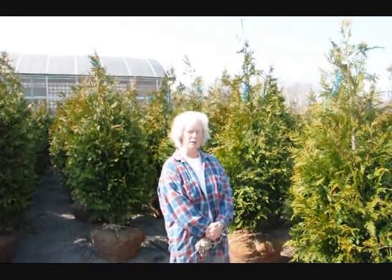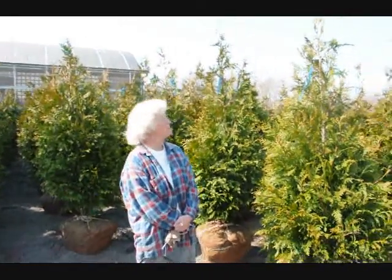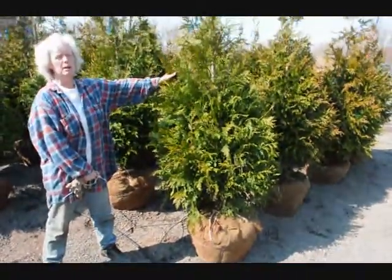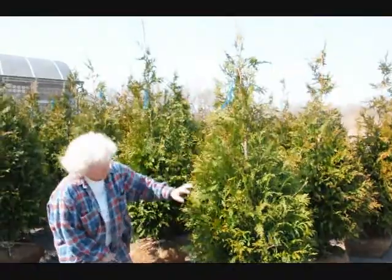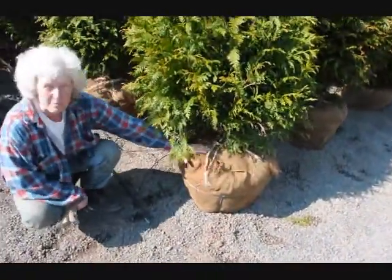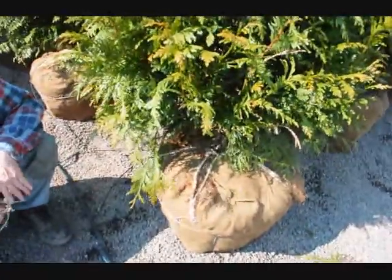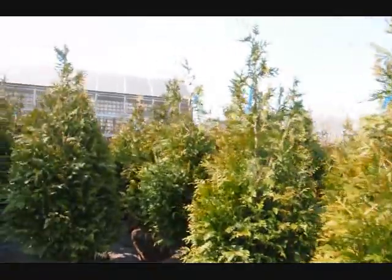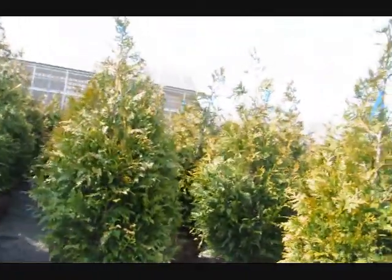Good morning. I'm Marge Hurst and this is Highland Hill Farm. I'm standing beside a five to six foot tall green giant arborvitae. We have it on a drip line irrigation system so it stays moist and well kept. These green giants are shipped all over the east coast, anywhere east of the Mississippi.